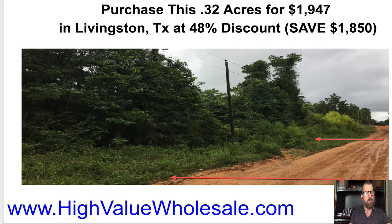A quick side note — if the details are too small that I'm showing you in this video, click on the link down at the bottom to expand the video, or you can go to highvaluewholesale.com and watch it there.